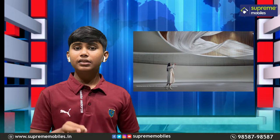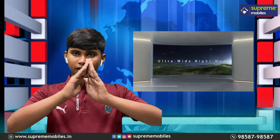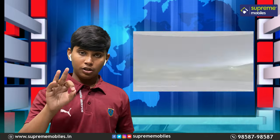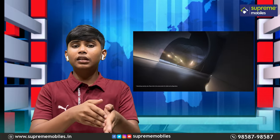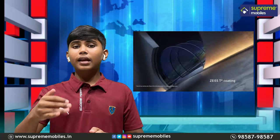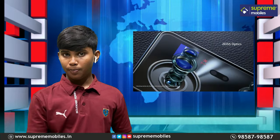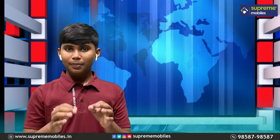At the third highlight, we have 60x hyper-zoom. There are 4 lenses, so you can zoom in up to 60x. And for the fourth highlight, we have HDR10 Plus video compatibility and recording support, so you can record HDR10 Plus video.